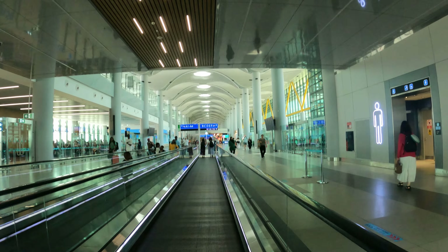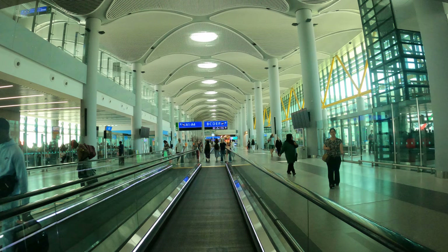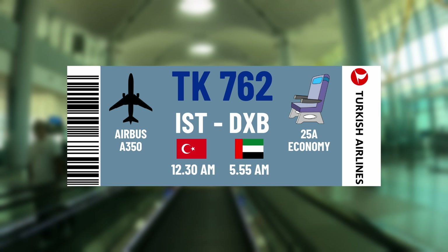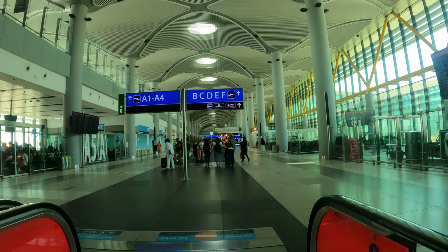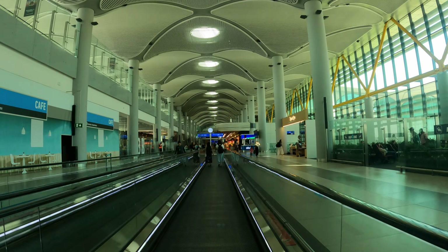I now have a transit of about six hours here before catching my next flight, TK762 departing Istanbul at half past midnight and arriving in Dubai at 5.55 am. Flight time will be four hours and 25 minutes.